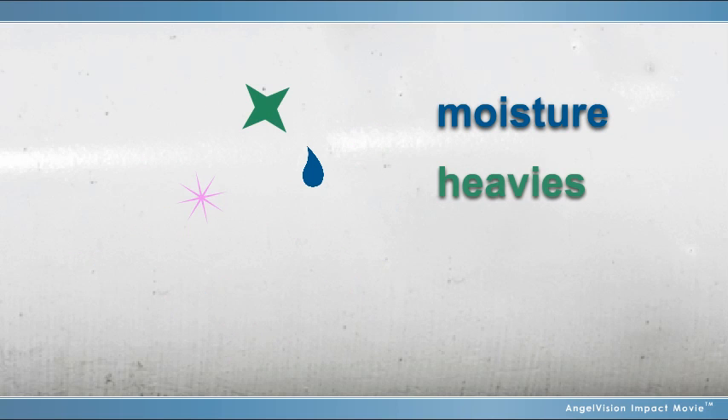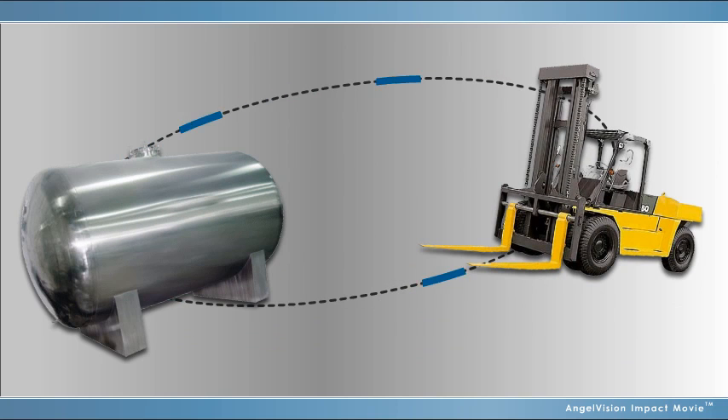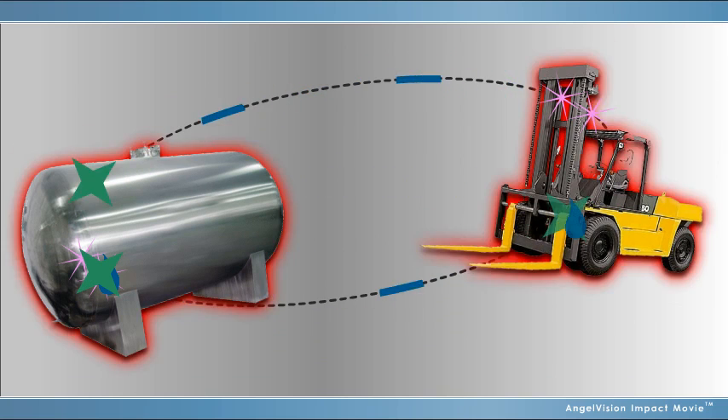LPG moves in a wave, picking up and moving contaminants — including moisture, heavies, particulates, and other contaminants — through tanks, piping, and equipment. These impurities accumulate over time, then pass on at varying rates, which can be devastating to both you and your customer.